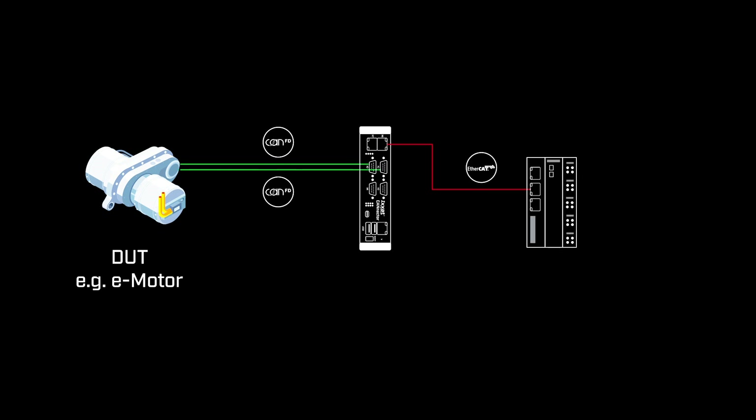CANnector serves as a vital gateway, converting in-vehicle network signals into EtherCAT objects without the need for additional PCs. This not only simplifies the setup, but also ensures high EMC immunity and reliability.